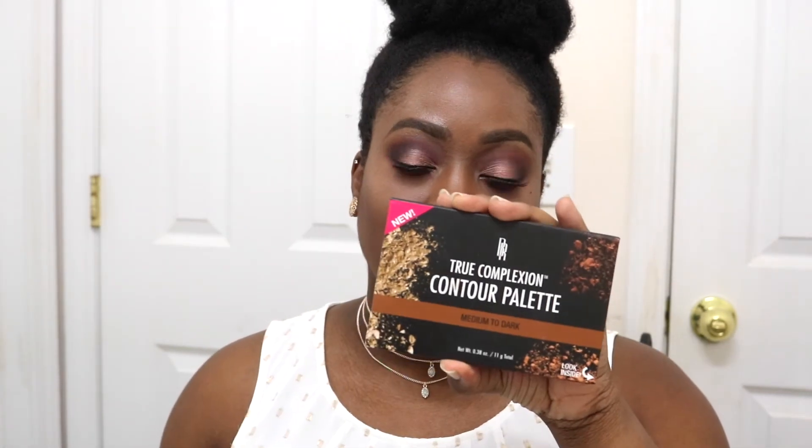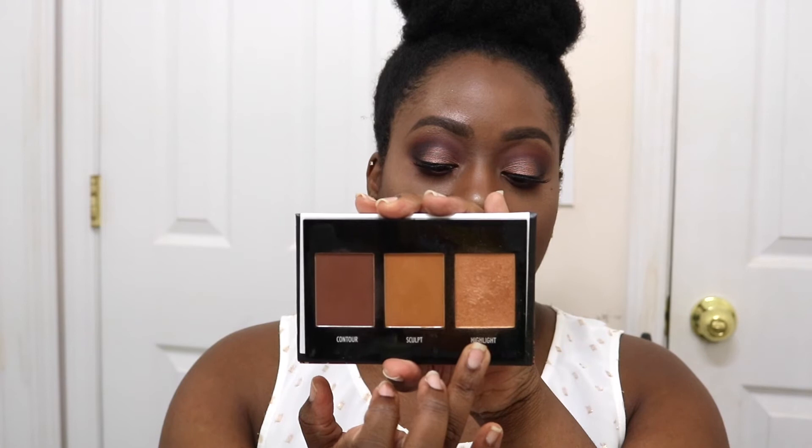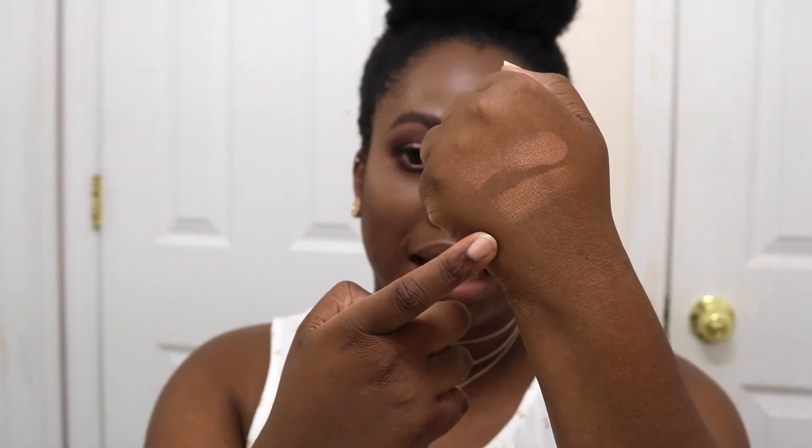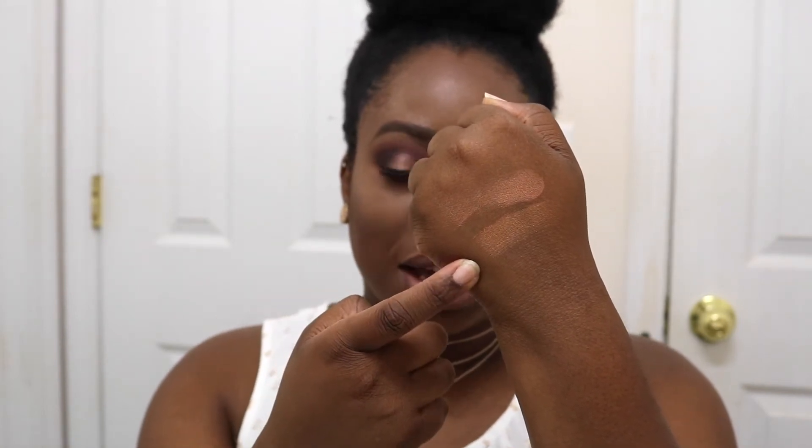I'll quickly compare Gingersnap to the highlighter in the True Complexion Contour Palette from Black Radiance — the powder kit in medium to dark. Gingersnap is a little bit more bronzy than the highlighter in the contour palette, as you can see here, but they're really similar on the skin. To me, Gingersnap is so much better formulated and picks up much better on the skin than the one in the palette.